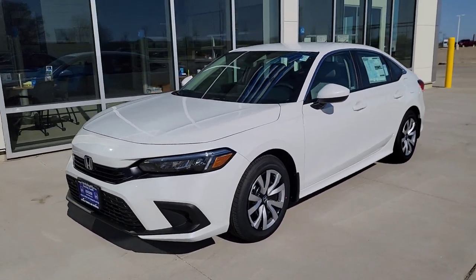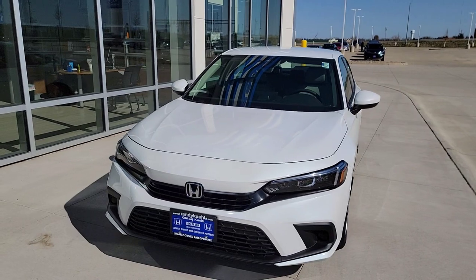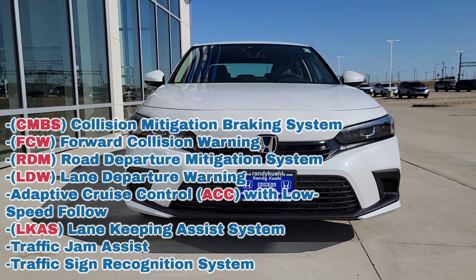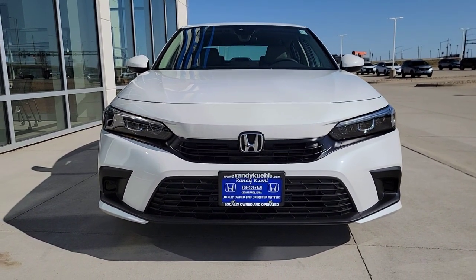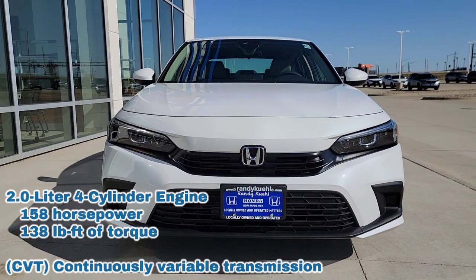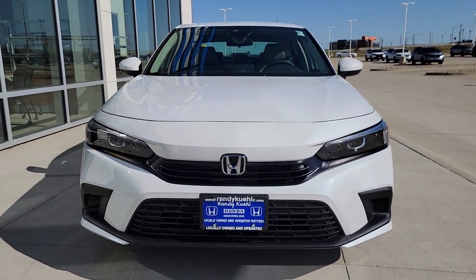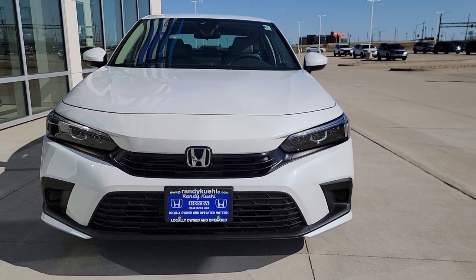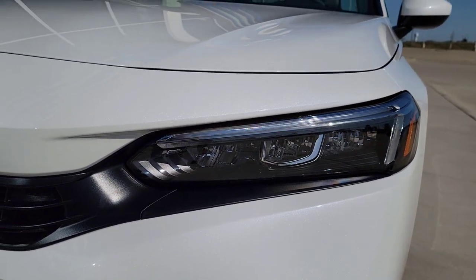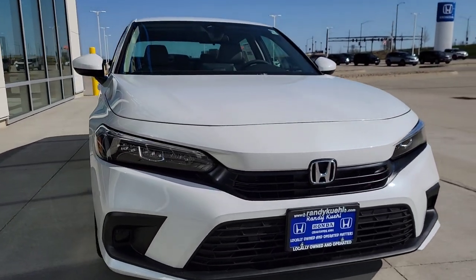The vehicle comes with two key fobs. All Honda Sensing features are standard: lane keep assist, adaptive cruise, forward collision, road departure, traffic jam assist, and traffic sign recognition — safety is pretty much its middle name. You also get a 2.0 non-turbo four-cylinder with a CVT. On the front, you've got LED headlights, taillights, and daytime running lights. They're thinned out and elongated for a more aggressive look, and the wipers are tucked under the hood line.